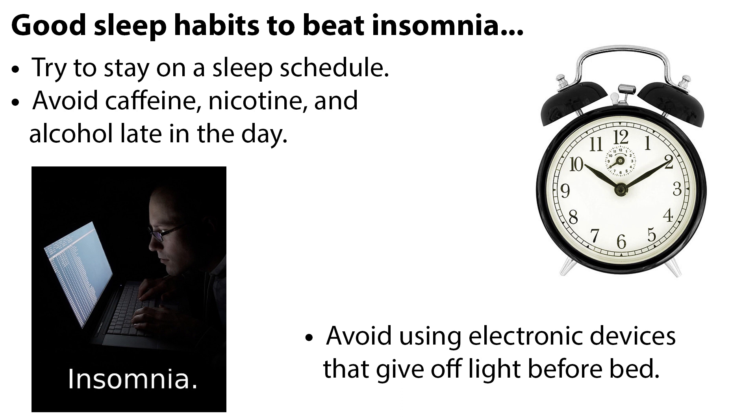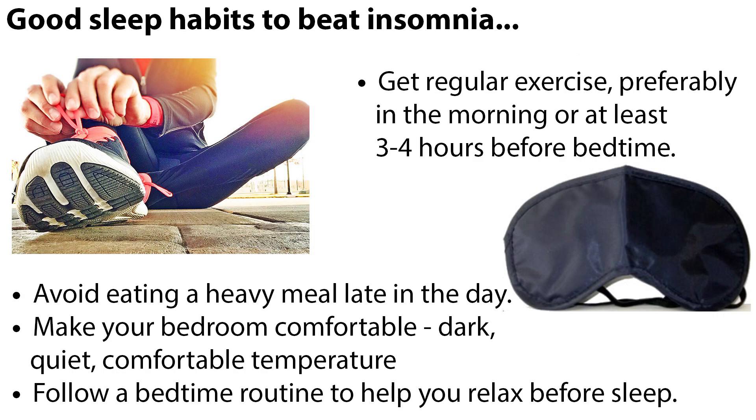When a patient has insomnia, it is best to start with non-drug measures first to promote relaxation, rest, and sleep. Good sleep habits to teach patients include: try to stay on a sleep schedule by going to sleep and getting up at about the same time each day; try not to take naps during the day; avoid caffeine, nicotine, and alcohol late in the day, as caffeine and nicotine are stimulants and alcohol interferes with sleep quality by causing waking in the night; avoid using electronic devices that give off light before bed; get regular exercise, preferably in the morning or at least three to four hours before bedtime; avoid eating a heavy meal late in the day; and make your bedroom comfortable, dark, quiet, and at a comfortable temperature — using earplugs, white noise, or a sleeping mask if needed.